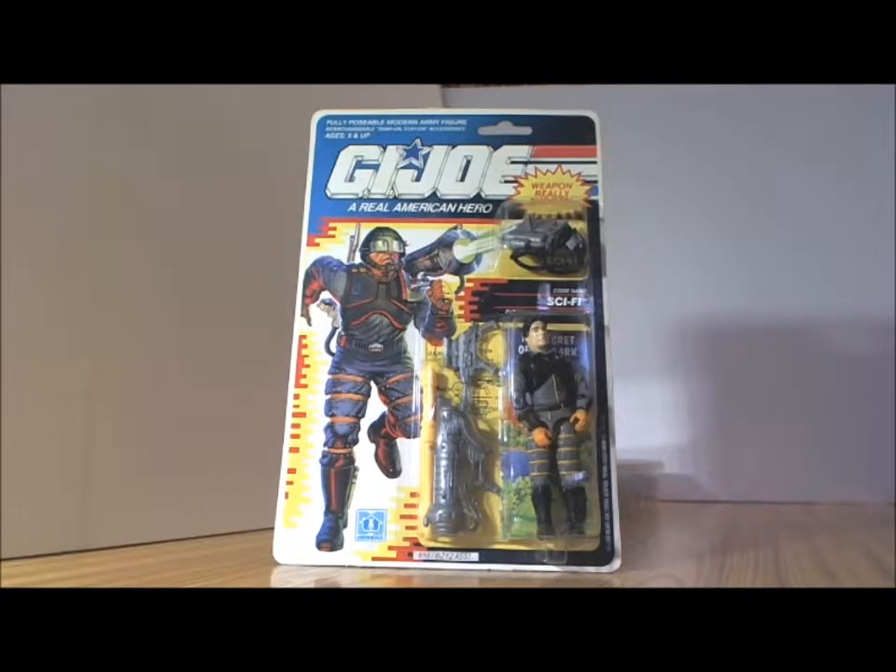Out of all my Joes, this one is the only one that I have mint in package — and here we have Sci-Fi.